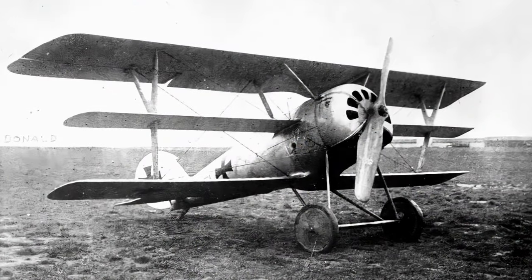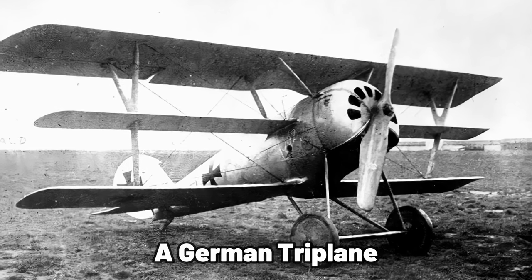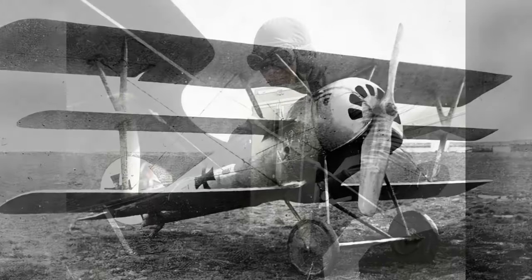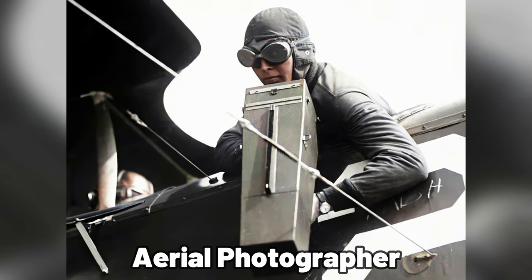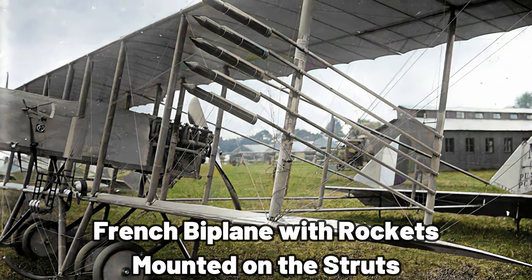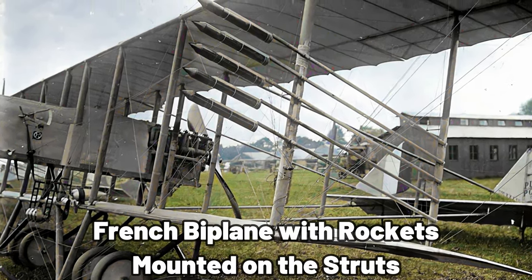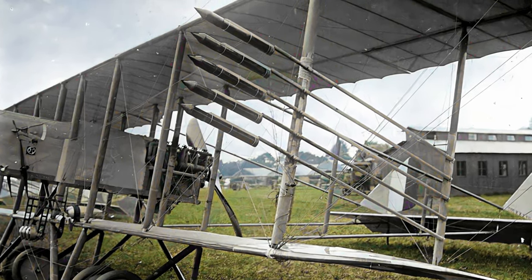World War I was the first major conflict in which air power played a major role. Initially, planes were used for reconnaissance, as pilots and observers would fly over battlefields and behind enemy lines to take photographs and gather information. As the war progressed, aircraft were adapted for ground attack roles, including firing machine guns at enemy troops and dropping bombs on strategic targets such as railroads and enemy fortifications.